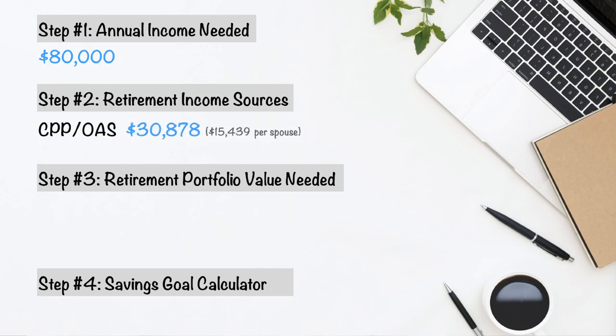Back to retirement sources: for this example, the people only have CPP and Old Age Security. The average CPP plus OAS in Canada right now for one person is fifteen thousand four hundred and thirty-nine dollars. If you're a couple, multiply that by two — so it's thirty thousand eight hundred and seventy-eight dollars. That's step two done.